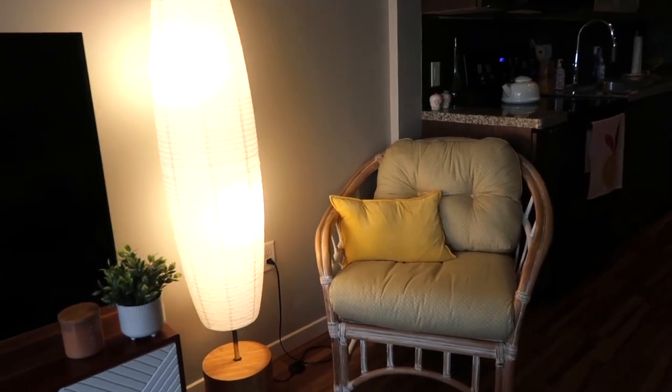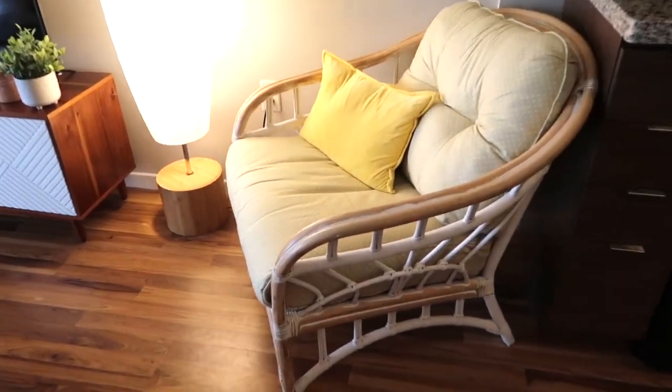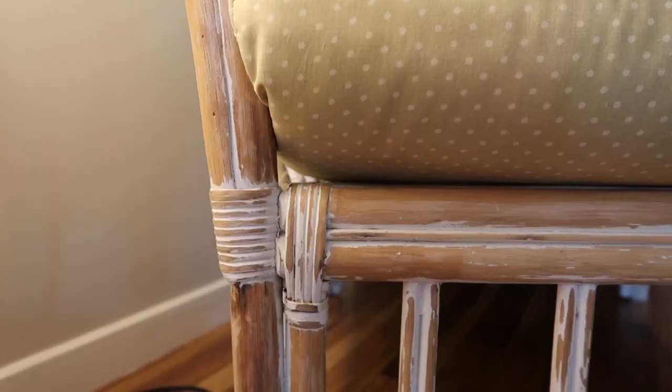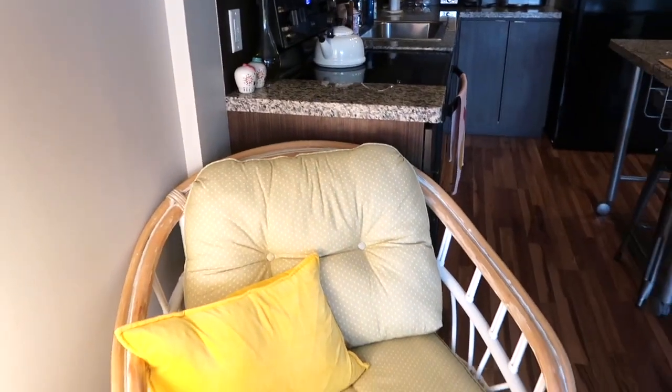Over here we have my chair that my Nana gave me. Those are the original cushions that came on it. It's actually bamboo — she had painted over it with white, but I distressed it because I wanted to show the original bamboo coloring.